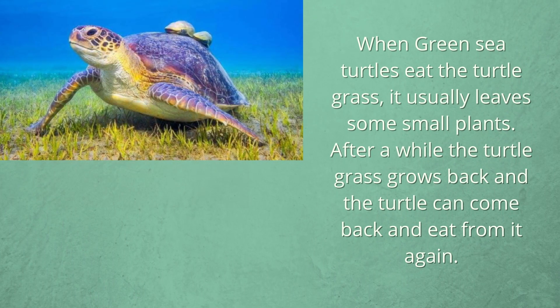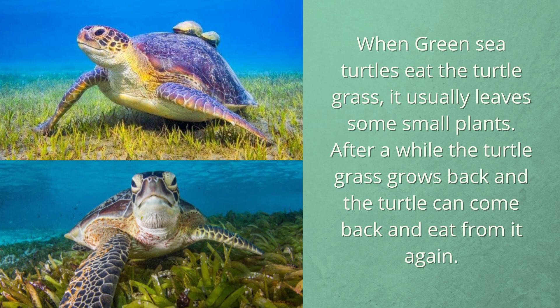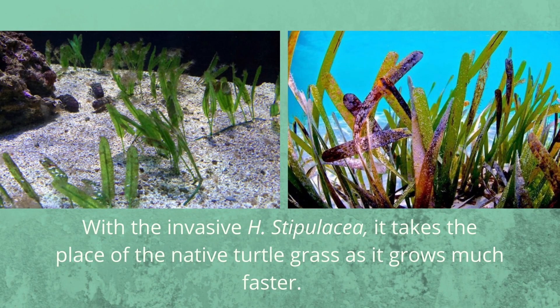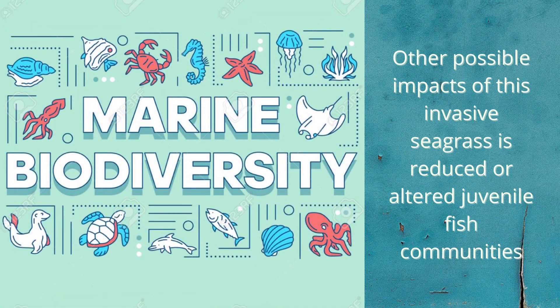When green sea turtles eat the turtle grass, they usually leave some small plants behind. After a while, the turtle grass grows back and the turtle can come back and eat from it again. With the invasive Halophila stipulacea species, it takes the place of the native turtle grass as it grows much faster. Other possible impacts of this invasive seagrass include reduced or altered juvenile fish communities.